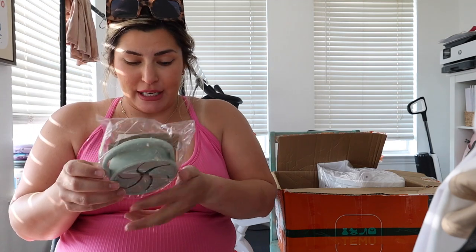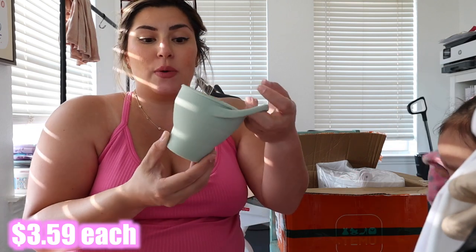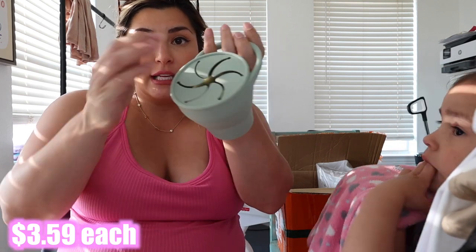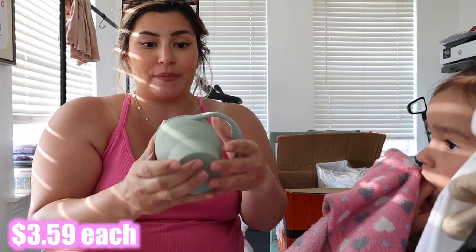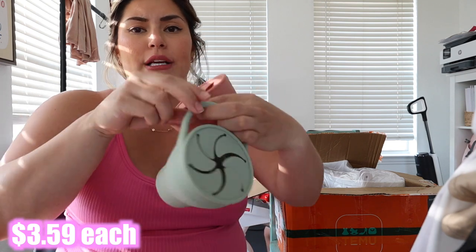Sprout — I think that's the brand — has these adorable little collapsible snack cups. I've had one for a long time because they're collapsible, easy to travel with, and great for saving space. You put the snacks in, take them out, and it's got a little holder. I got two — now that I'm going to have two kids, I need to think about the future. I got one in pink and one in sage green — they're so beautiful.